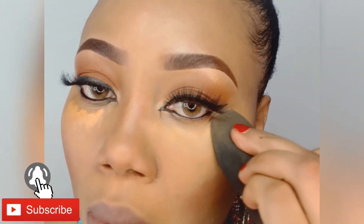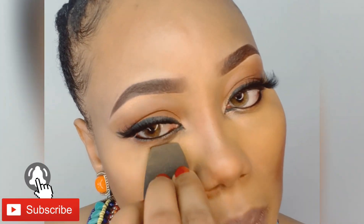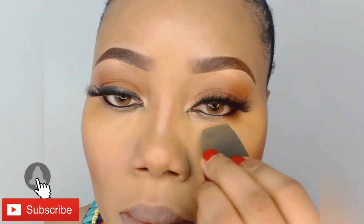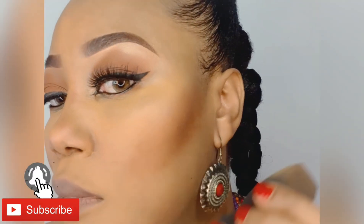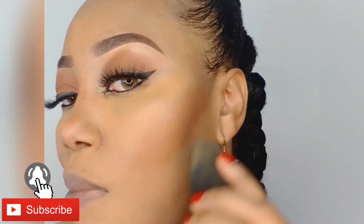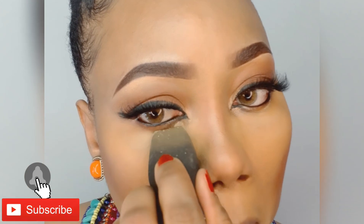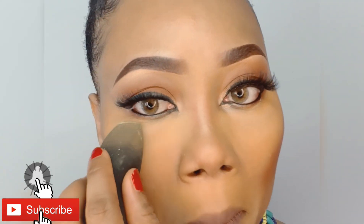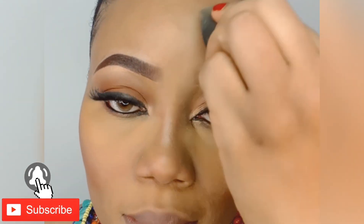Now I'm baking — just because I'm not wearing foundation doesn't mean I can't bake my face. I love my face to pop, I love that highlight, so I've baked. I've put a bit of blusher on as well. I'm using a setting powder — the baking powder from Revolution UK. I really love this setting powder; it's the banana deep shade.